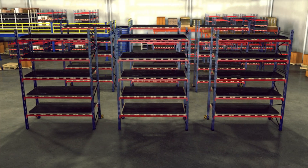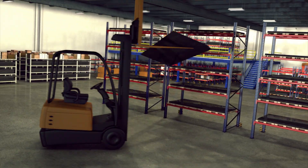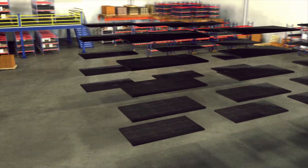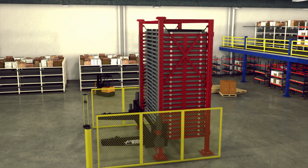Traditional storage occupies a larger footprint, is less time effective, and presents the possibility of catastrophic failure. The VLS provides a controlled environment that can safely store and retrieve material while making use of overhead space.